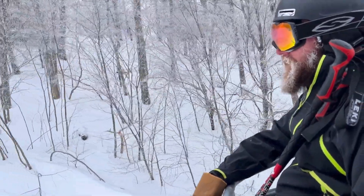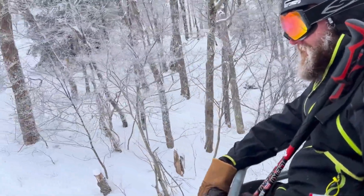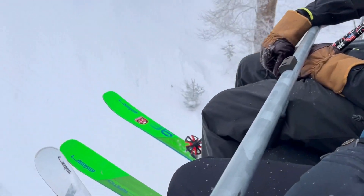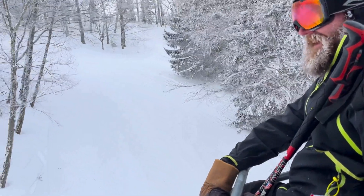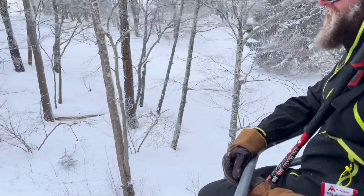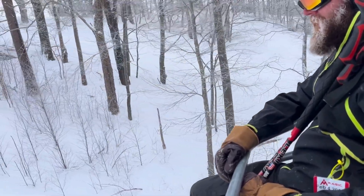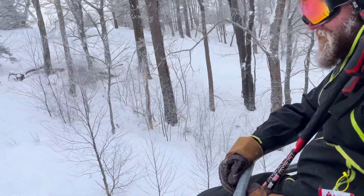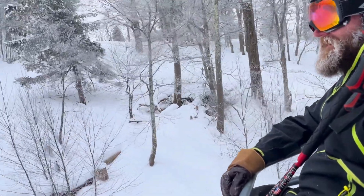His home hill is Whitetail Ski Resort in South Central PA, comparable to Seven Springs in crowd volume — yesterday there was a three-hour wait just to get into the parking lot. His rule of thumb on day trips: ski for as long as the drive is, so about four hours here.